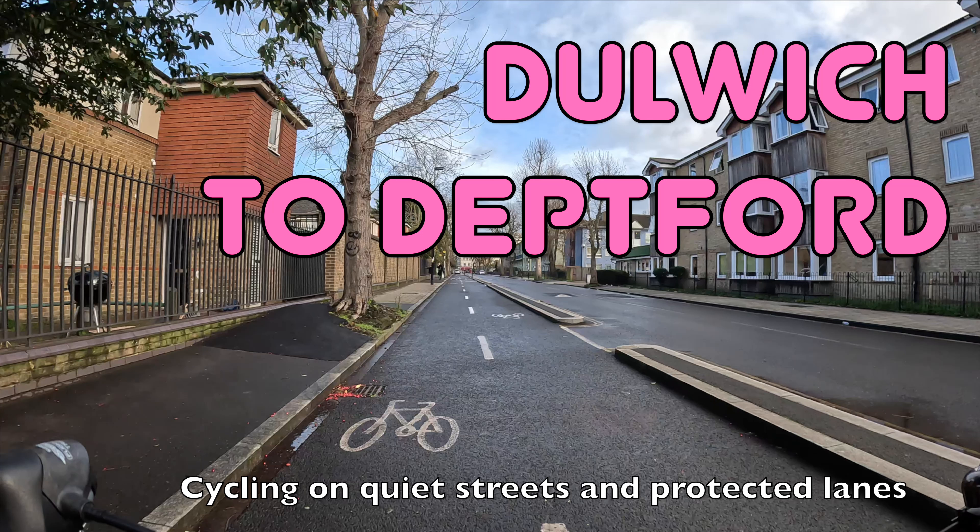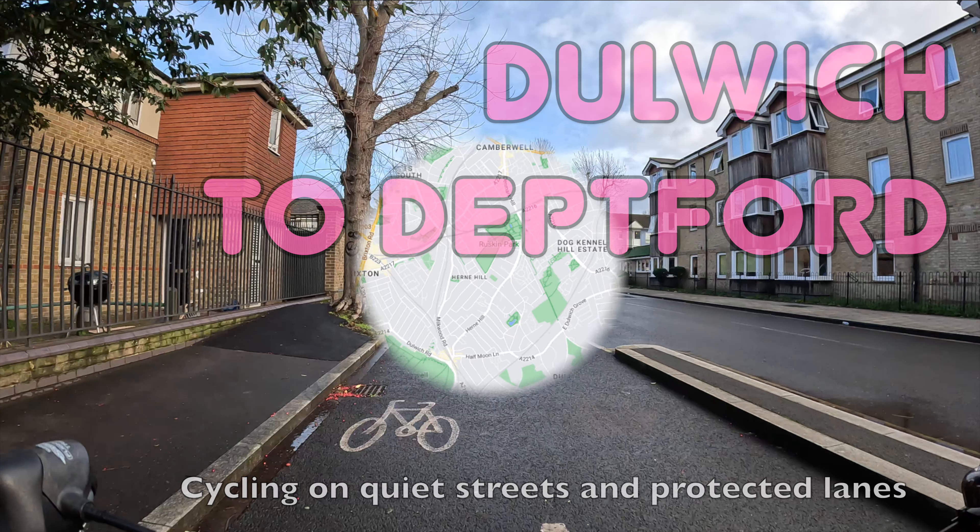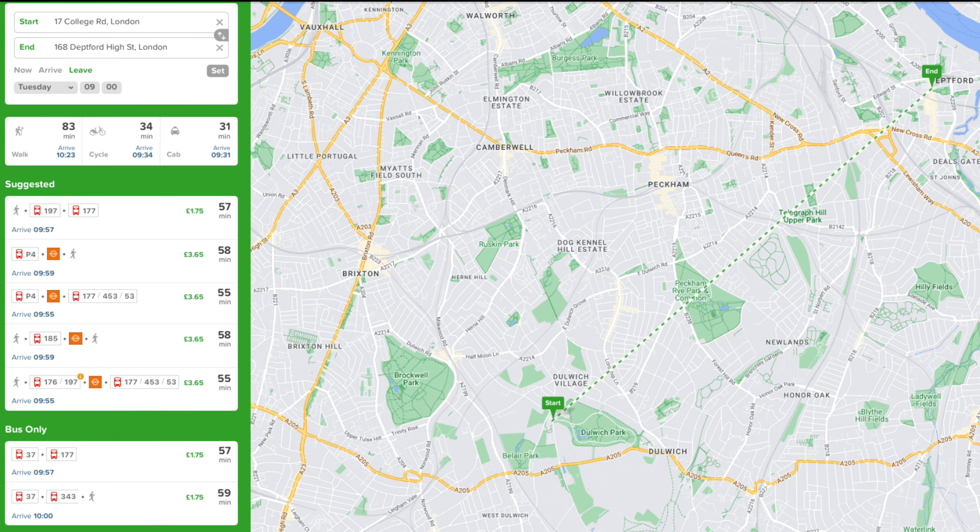This ride takes about half an hour and you can do the whole thing on quiet streets and protected cycle lanes. By public transport the same journey takes around an hour and requires a change of bus or train, so you can save a huge amount of time by cycling this journey.